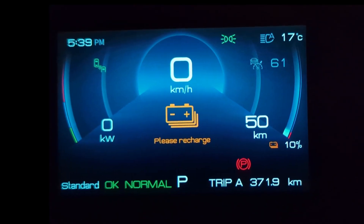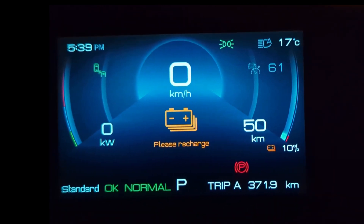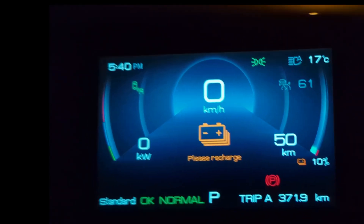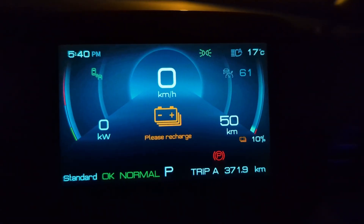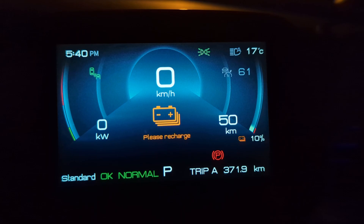Quick update: I've just reached 10% and there's a warning that pops up saying please recharge, and the infotainment is also showing a low charge alert. It's suggesting I find a nearby charger — but obviously in this case, we're going to ignore it. We've still got 50km of predicted range left, so we'll keep pushing to find out how far we can get.